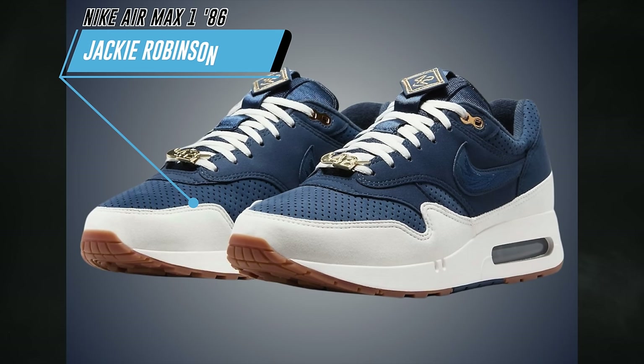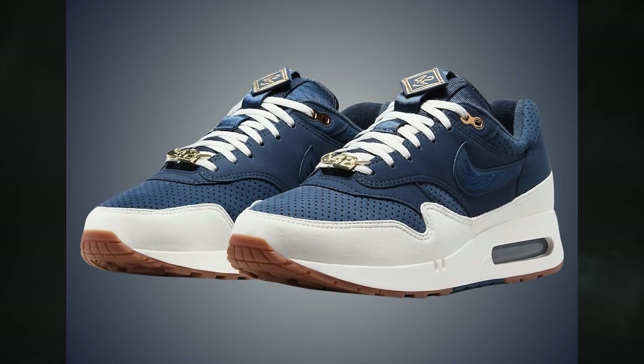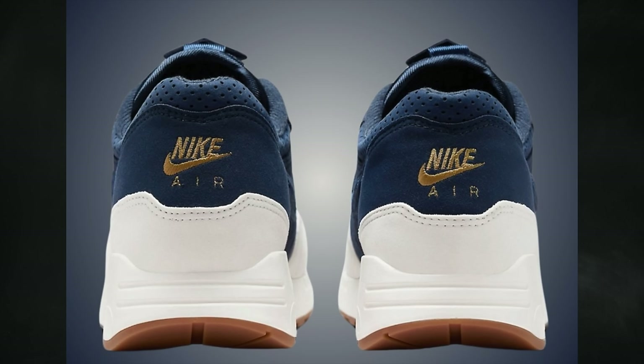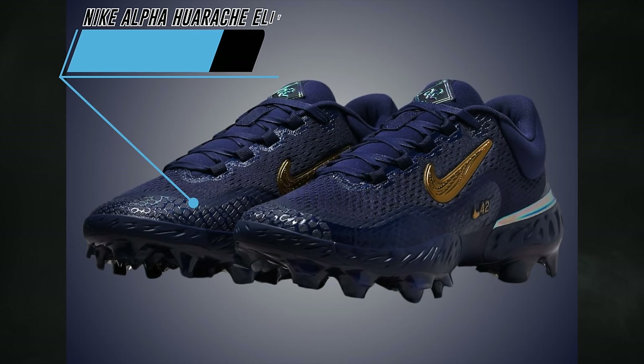The Nike Air Max 1 '86 Jackie Robinson was originally expected on April 1st, but the release date changed to April 15th — which makes more sense since April 15th is Jackie Robinson Day. The official colorway is midnight navy, obsidian, sail, metallic gold, and gum medium brown, retailing for $150. These are definitely nice and will likely sell out fast.